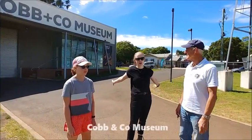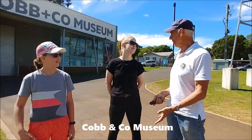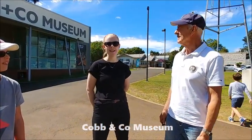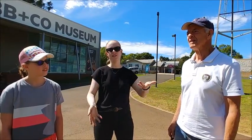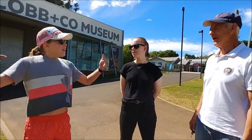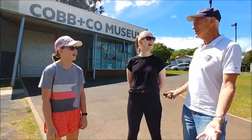We're here at Toowoomba's Cobb & Co Museum. I've heard about this place — tell me a bit more about it. Well, Cobb & Co were the main source of transport throughout Australia and they used horses and coaches. They were the Greyhound of the 19th century. What a good thing to say, that's great.